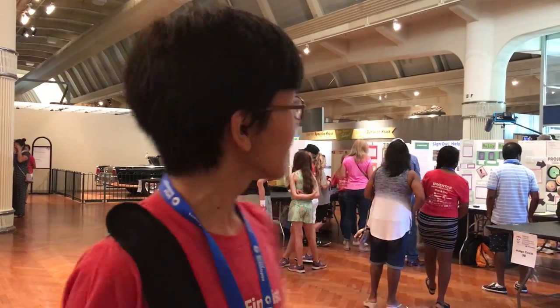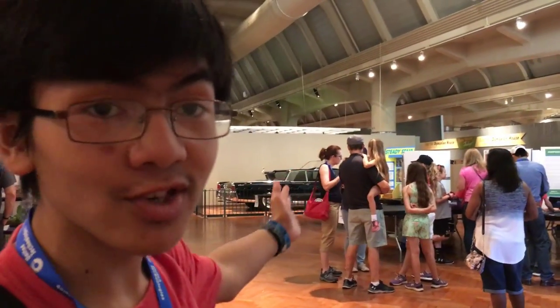Today is the day of the Invention Convention. It's Friday and we arrived at the Henry Ford Museum. I can see behind me all these inventions are set up.